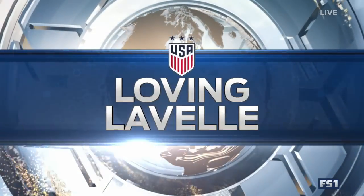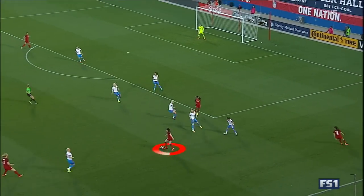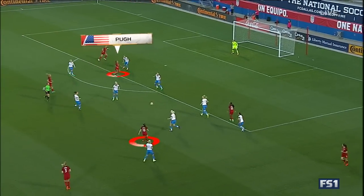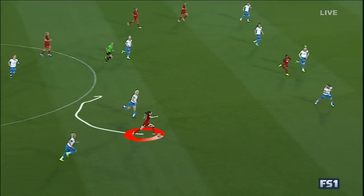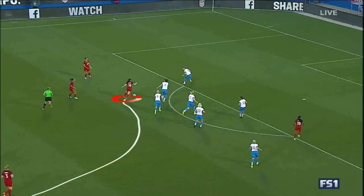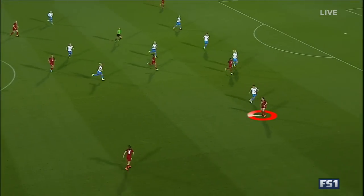3-0 the score at halftime. Of course, we talked about Rose Lavelle in the pregame, and we weren't wrong to do so. I'm loving Lavelle. To go to Ali Wagner's point, it's been a long time since we've had a real number ten. Her vision is unbelievable, and her ability to see the picture as it changes — she almost finds Pugh in stride. But this is just where it gets good: the ability to get running at a defense, everybody's guessing at what she's going to do, and then she has the ability for a long strike like that to test the goalkeeper.